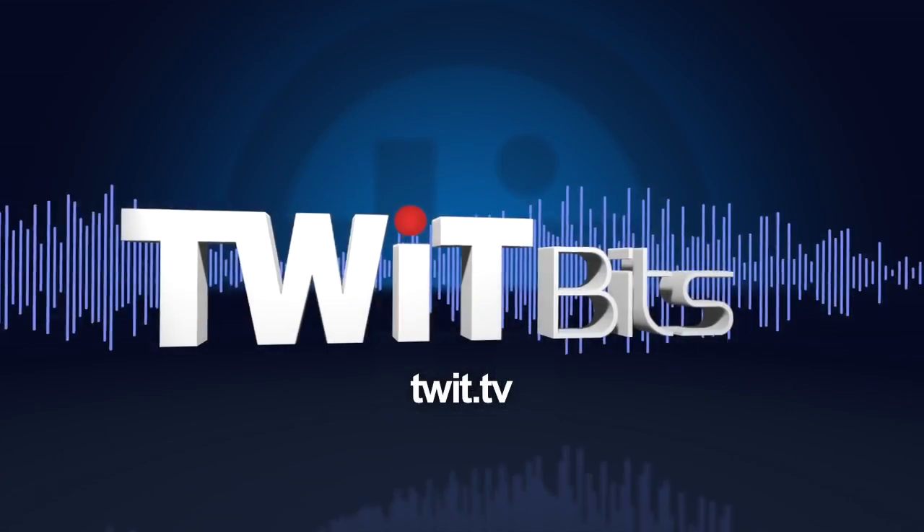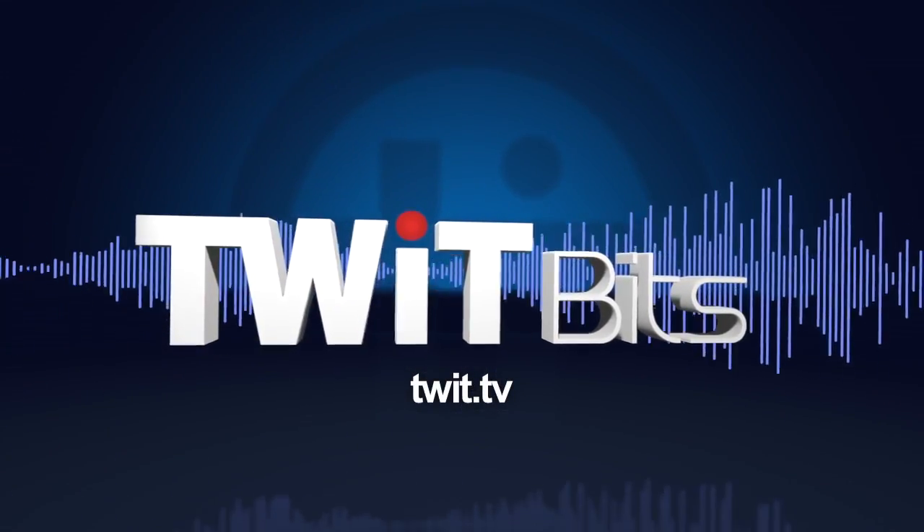Dan Seifert lives on theverge.com and you can follow him on Twitter at DCSEIFERT. Thanks so much for joining us, Dan. Thank you.